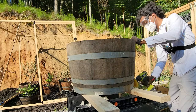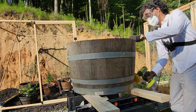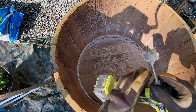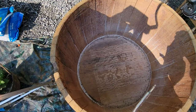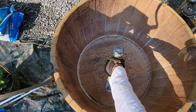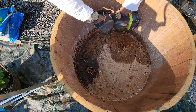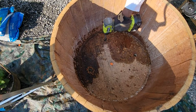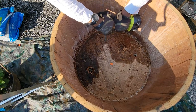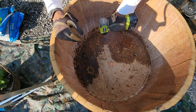With the barrel scrubbed clean and dust-free, the task of drilling drainage holes followed. The process of drilling into the thick, sturdy oak barrels was a bit challenging — the drill bit heated up quite rapidly, suggesting the need for smaller pilot holes before progressing to larger ones. Guided by the preferences of my future citrus trees, which have a fondness for good drainage, I settled on five holes as the ideal number.